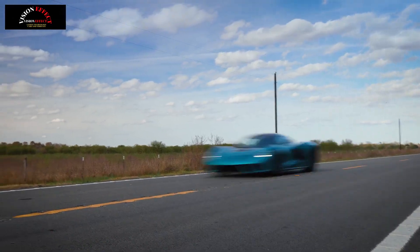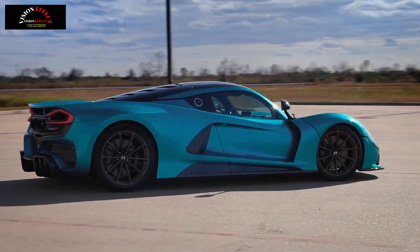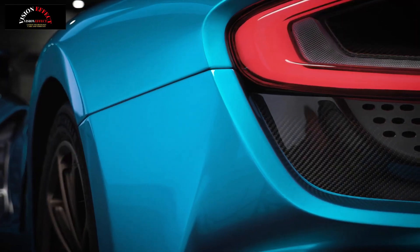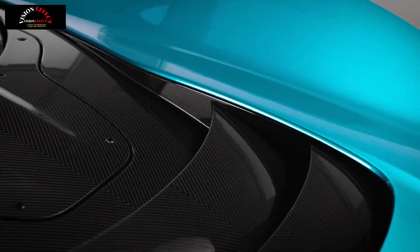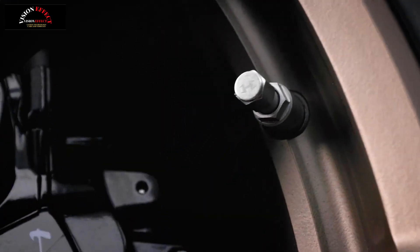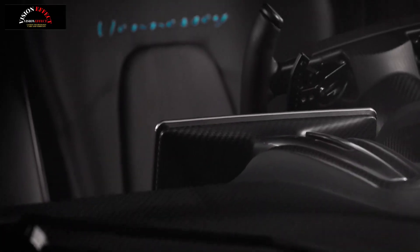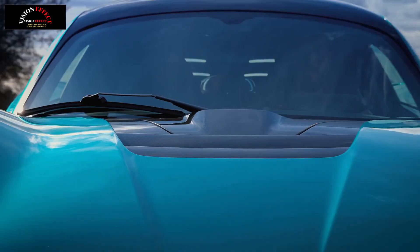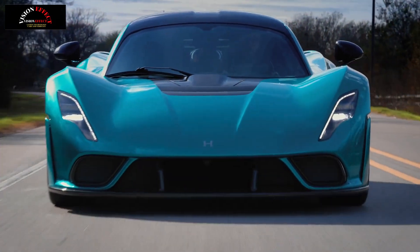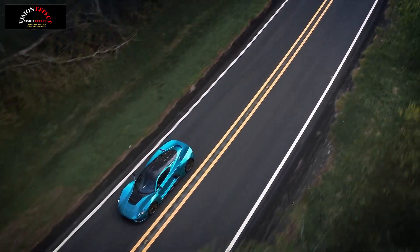Beneath the rear decklid sits an updated version of Hennessy's 6.6-liter twin-turbocharged V8. Developed in collaboration with Ilmer Engineering, the revised engine delivers improvements in power, durability, and drivability without changing its displacement. They started with new Precision 7680 turbochargers, Ilmer-designed oval-shaped billet aluminum pistons, billet aluminum connecting rods, titanium exhaust valves, and larger high-flow fuel injectors.